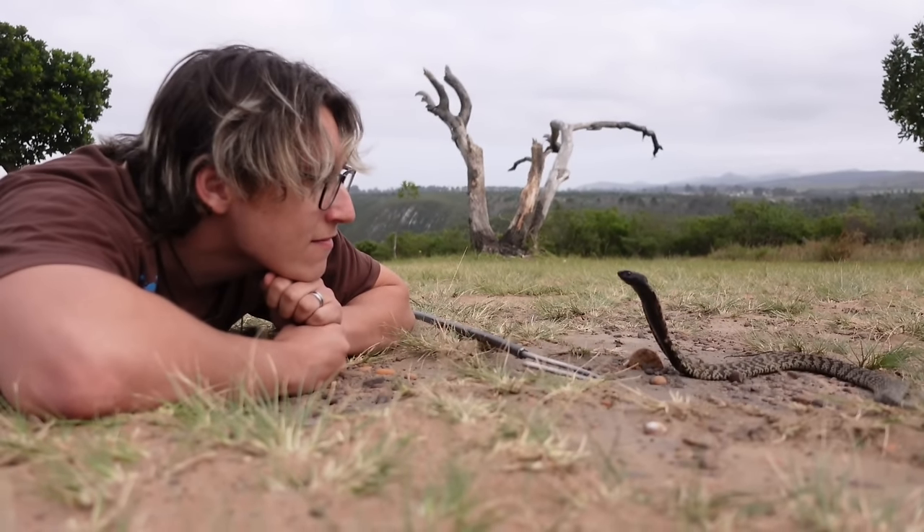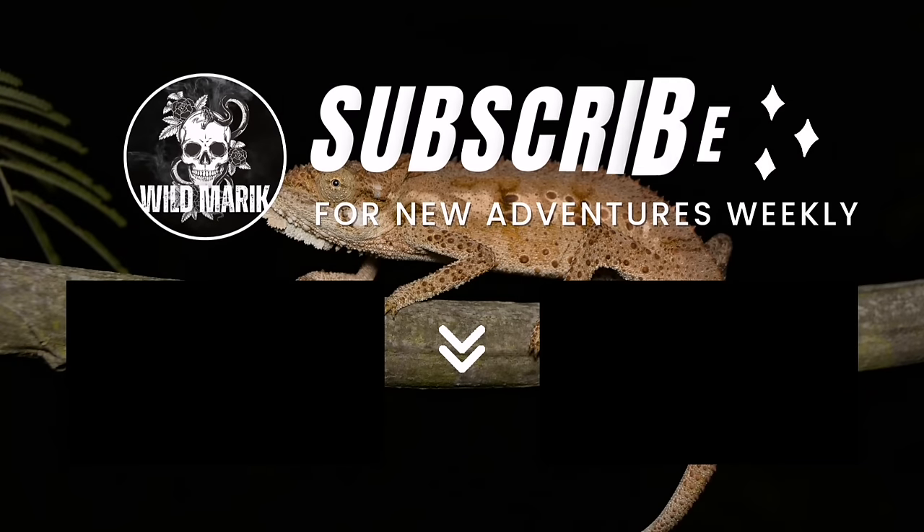If you guys really enjoyed learning about the rinkhals, then be sure to check out the quest for the bizarre snake from South Africa, or if that doesn't interest you, here's a playlist.